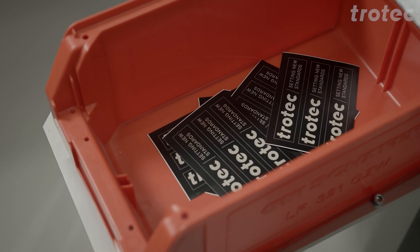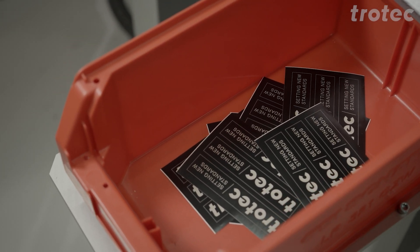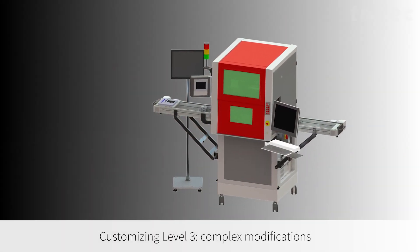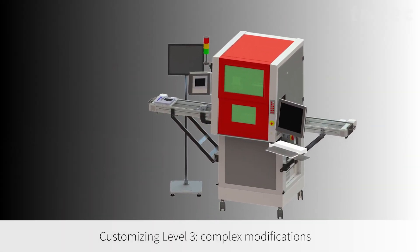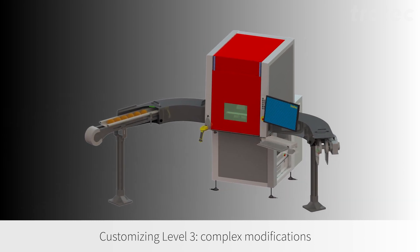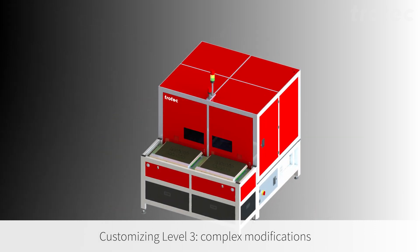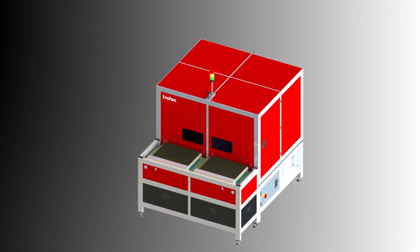Complex modifications such as the integration of a VTTL camera, machine feedings, and so on require comprehensive know-how. For this reason, Trotec currently only offers this service in the central European region. In this case, the technical service will be provided directly by the specialists in Markdorf.